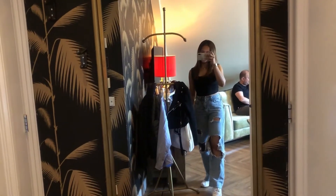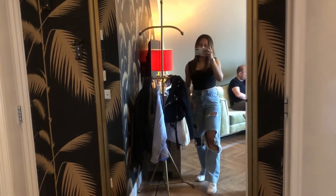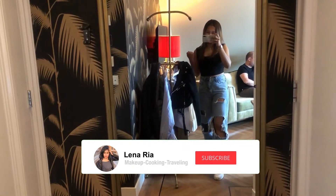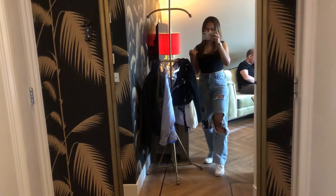Hey guys, how are you doing? Welcome back to my channel. Today is my second day staying in a boutique hotel located in Friesland, and I'm gonna show you my room. So let's go to the room tour!